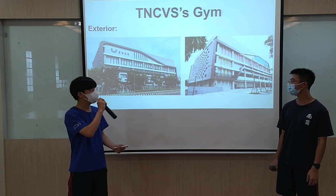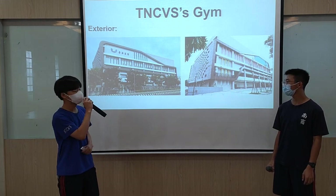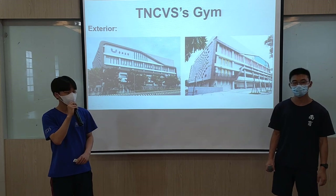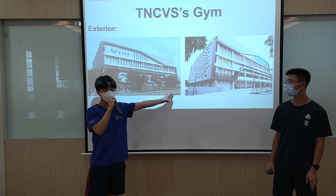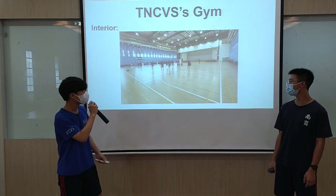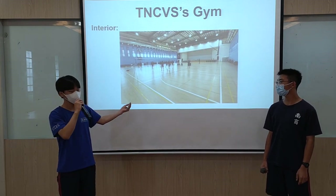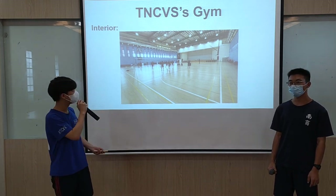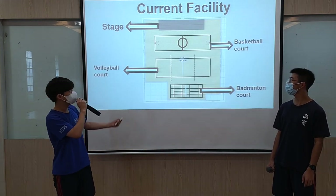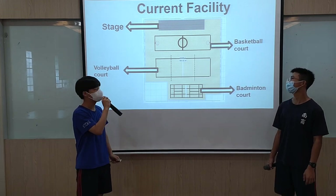These are photos of what our team looks like. This one was taken from outside school and this one was taken from inside school. And this photo is taken from inside the gym. This is the facility that our team has now.